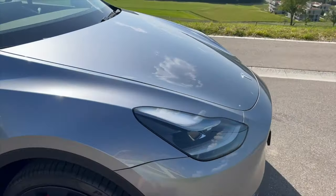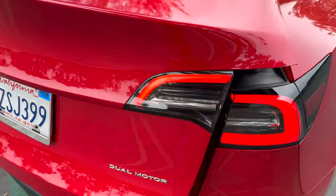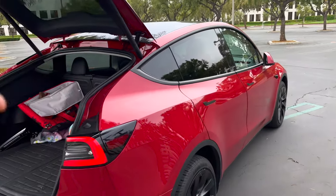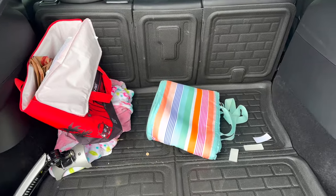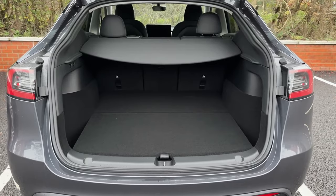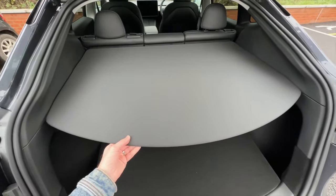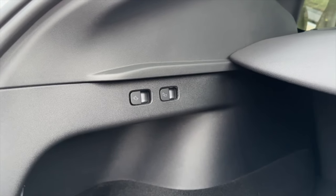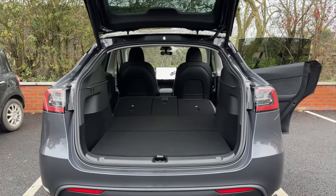One of the big features of the Model Y is its hatchback over the Model 3, and I'm curious to see how Tesla's going to improve this. The Model 3 Highland trunk opens and closes faster with some new motors or improvements. I'm curious what Tesla will do to the hatchback on Model Y — hopefully make it faster, and maybe bring that GPS location memory awareness for the height, which is on Model X but not on Model Y.